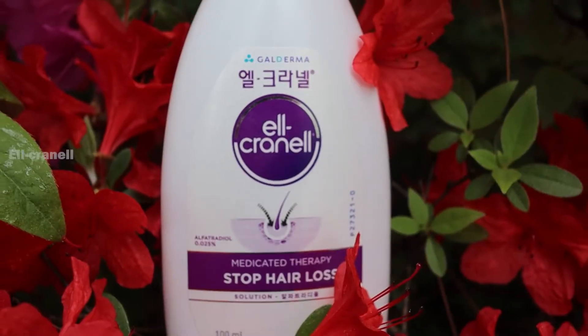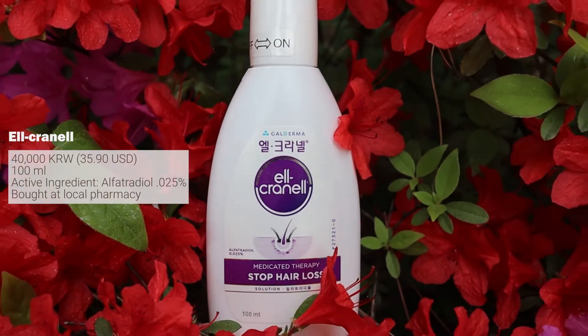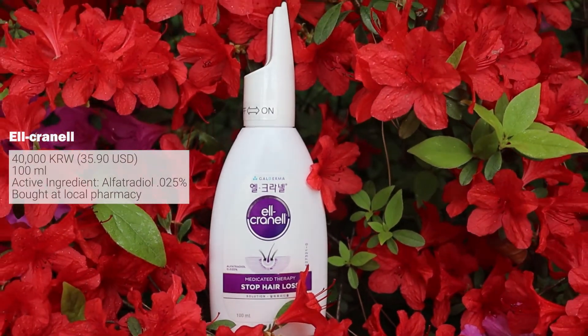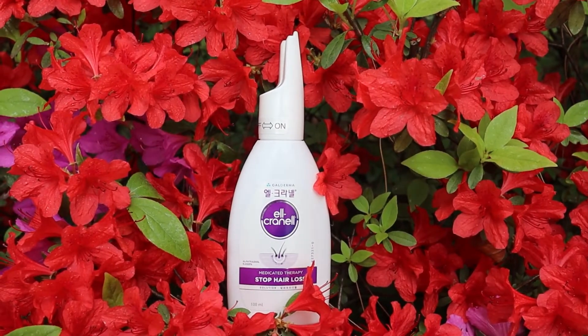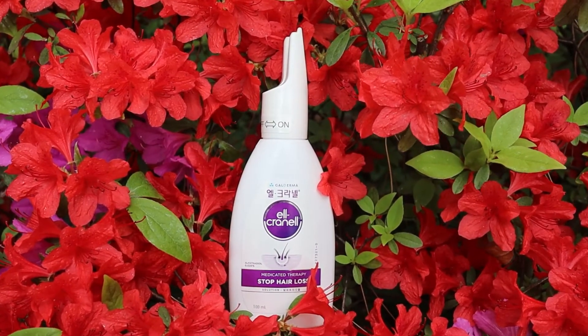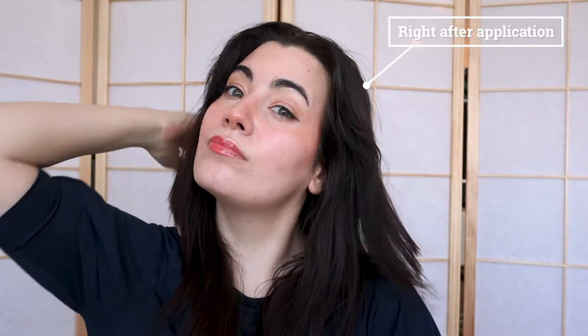If you feel like the shower filter is not doing enough for you then I would recommend the following two topical solutions. The first is called L-Cronel. The active ingredient is supposed to decrease testosterone levels which in turn reduces DHT. DHT is a hormone that can make you lose your hair faster. I was advised by a doctor to use this in the mornings because it is lightweight and not greasy. The directions say to part your hair and apply about three milliliters of the product and then massage for one minute.